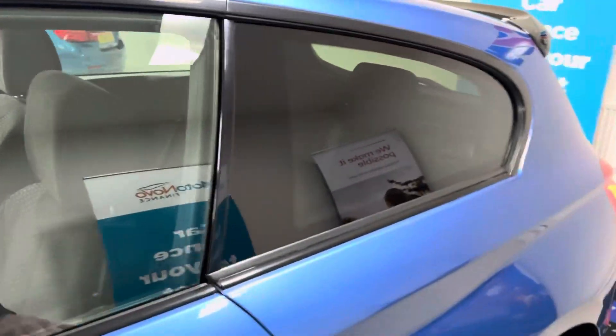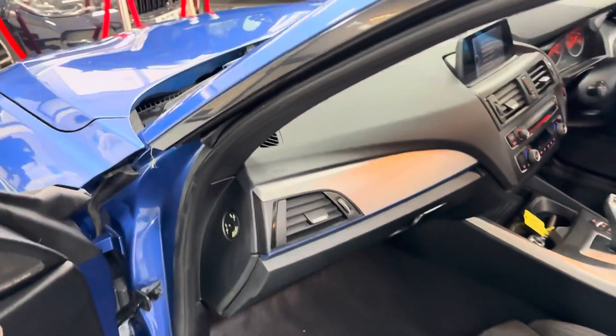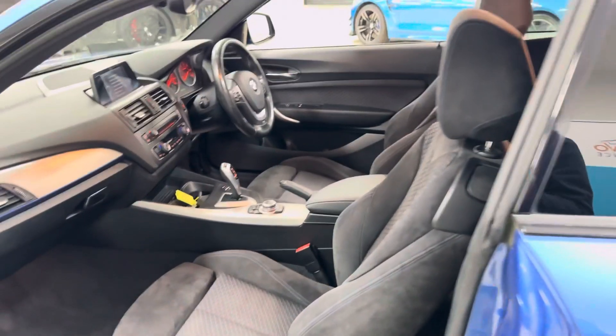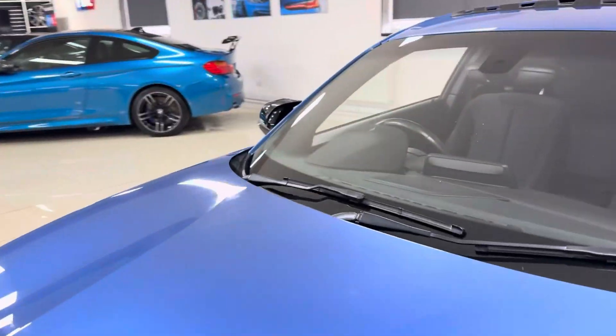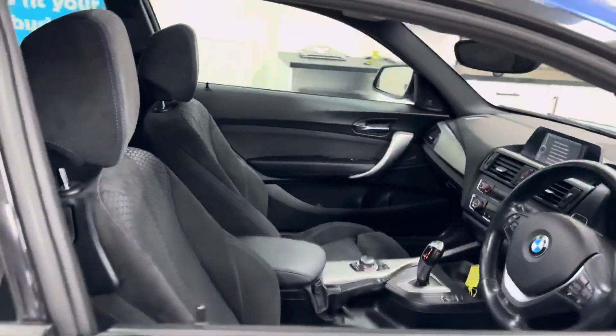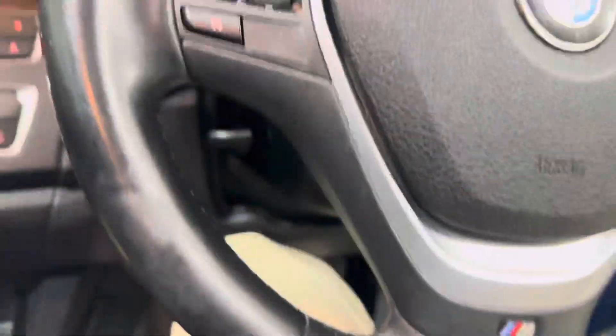Inside it has got the half Alcantara, half cloth M highlight seats. You've got Harman Kardon audio with the Plus Pack. You get a three-seat isofix rear bench in the back. This one is an automatic with the seven-speed auto gearbox, which is a really nice combination for this 1 Series. If we just have a seat inside, I'll take you through a few of the interior features and functions in a bit more detail.